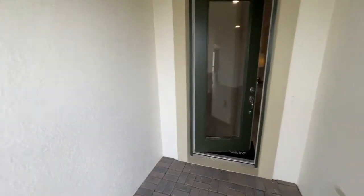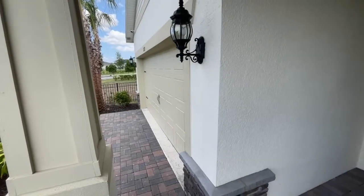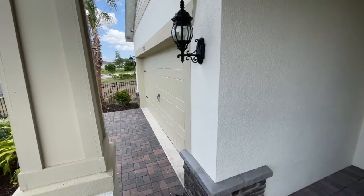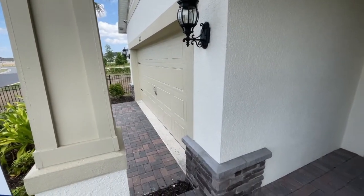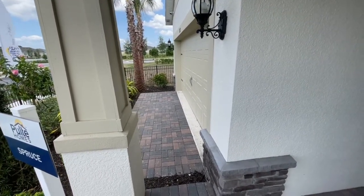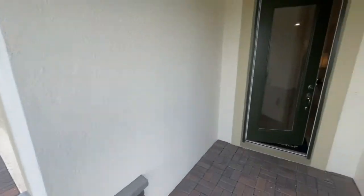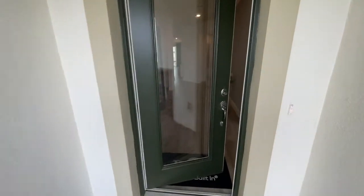One of the things they do offer — as we talked about your ability to extend and do bigger — they do offer a garage extension. They will take it out an additional four feet, and I think they're showing that to us there by the pavers, so they do extend the garage out an additional four feet to make it larger for you.